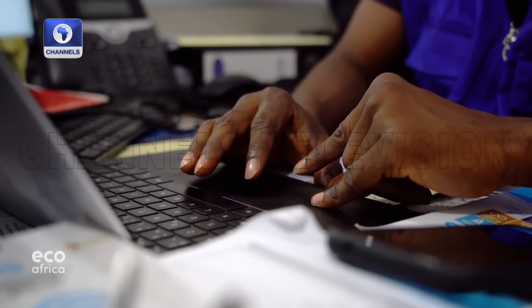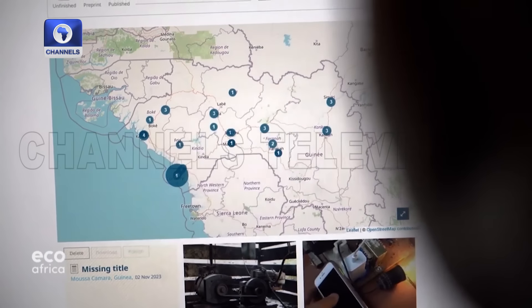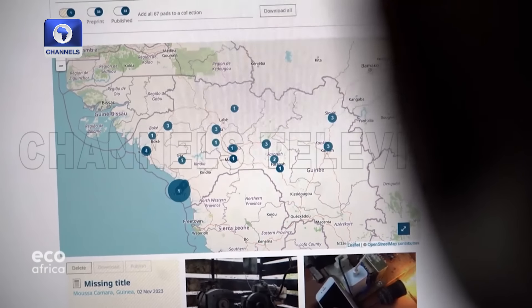In exchange, the innovation will be integrated into the lab's database so that it can be shared with communities who could benefit from it. Once Musa Kamara receives written agreement from an innovator, he adds their solution to a global map which users can access online.